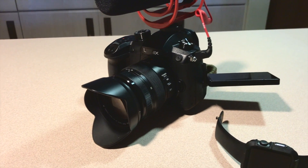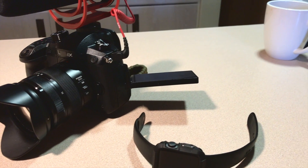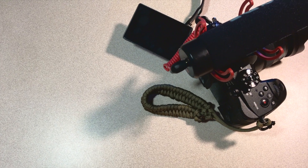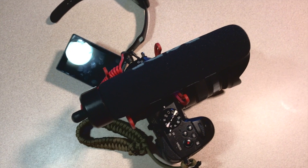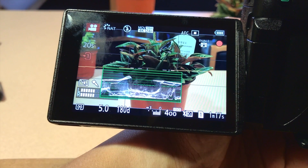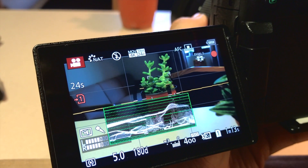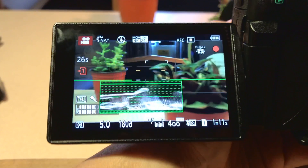If you want a video-centric mirrorless camera that can shoot video more than 30 minutes, will I recommend the GH5 for vlogging now? Yes. I've been using the camera for about almost 10 months. I have it paired with a 12-35mm f2.8, and if you're paired with a fast lens, you will have a robust video camera system.